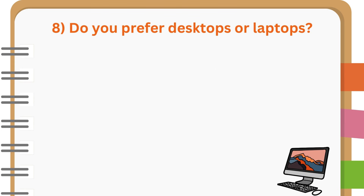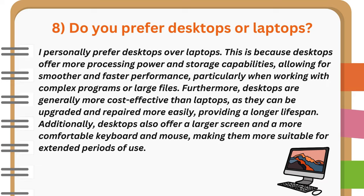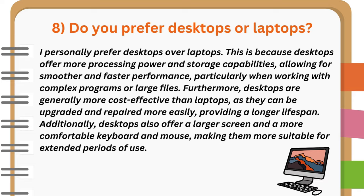Do you prefer desktops or laptops? I personally prefer desktops over laptops. This is because desktops offer more processing power and storage capabilities, allowing for smoother and faster performance, particularly when working with complex programs or large files. Furthermore, desktops are generally more cost-effective than laptops, as they can be upgraded and repaired more easily, providing a longer lifespan. Additionally, desktops also offer a larger screen and a more comfortable keyboard and mouse, making them more suitable for extended periods of use.